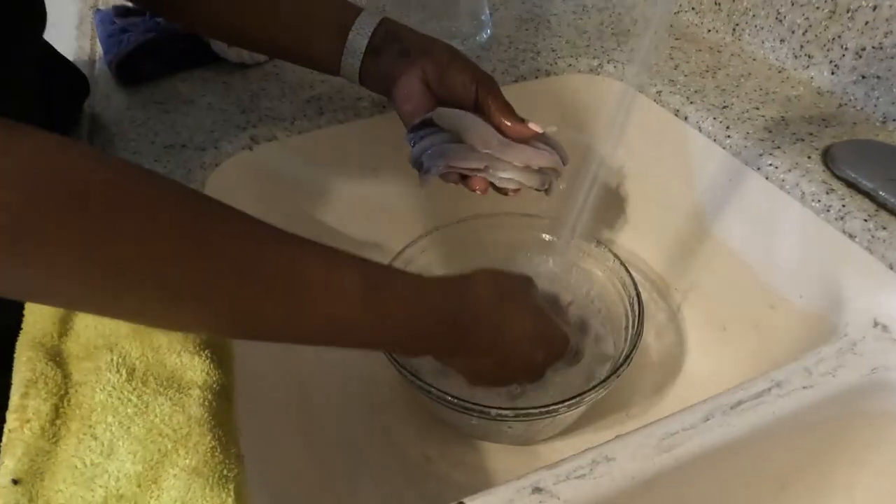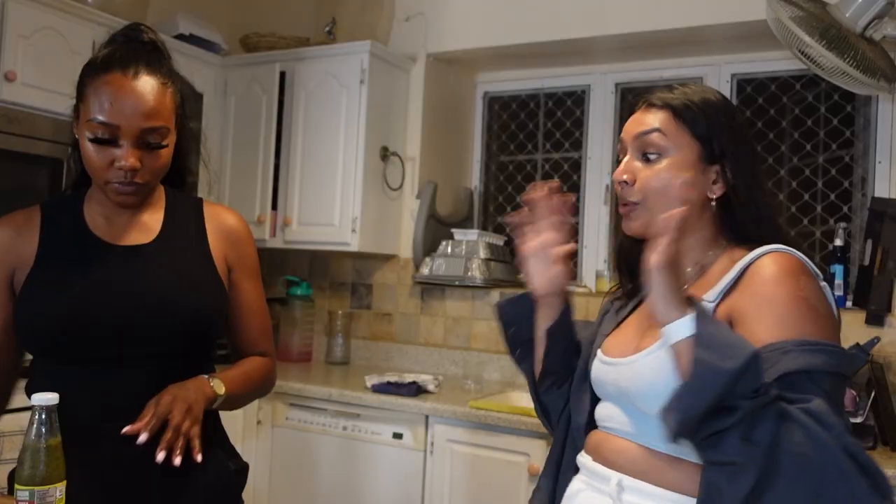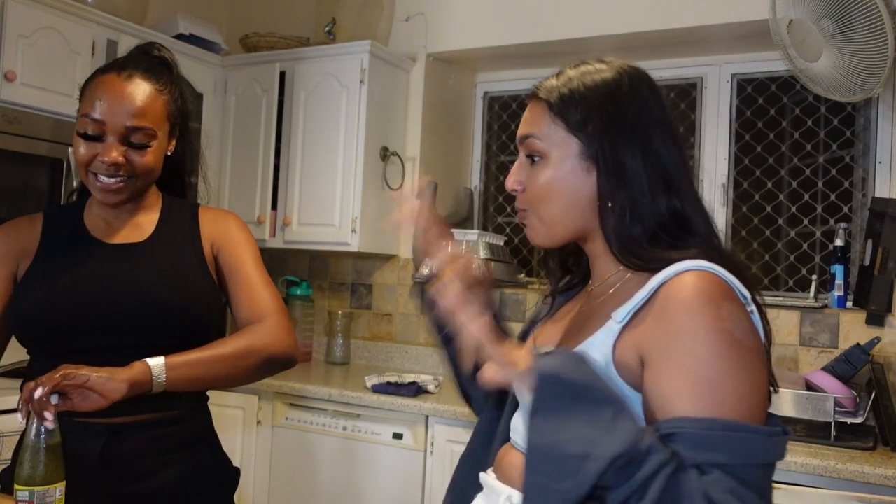We don't want it too salty so we have to wash it really good. And now we're going to season. So I made some Bajan seasoning, and I've never tried Bajan seasoning before because you can't get it in jars, and it's so good. So what's in it? Chives, onions, garlic, hot peppers like scotch bonnet pepper — you blend it all up with some salt, some pepper, some olive oil or regular cooking oil.